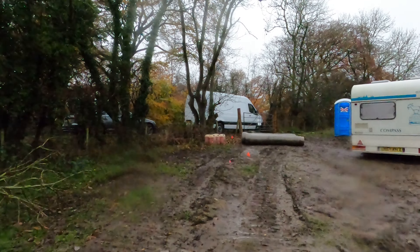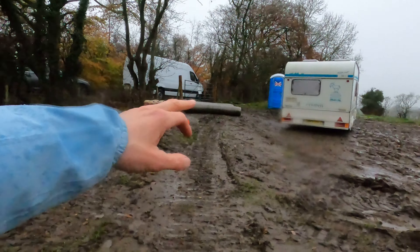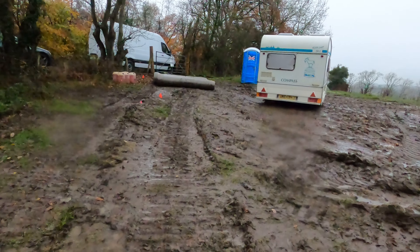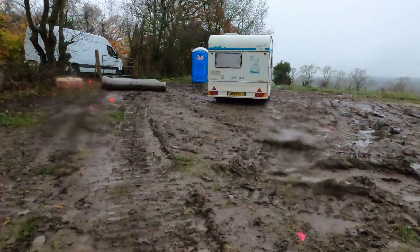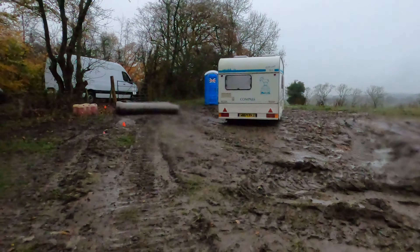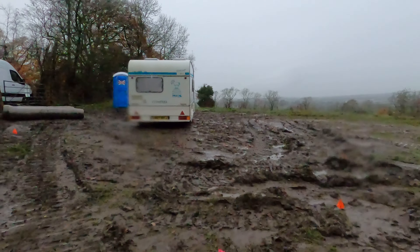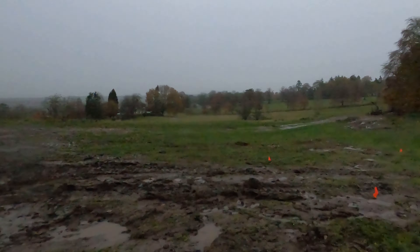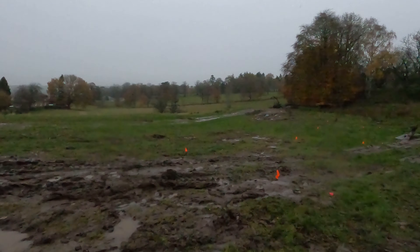As you can see here, these pipes are going to be going in under some of our trackways for the drainage, so we don't have the water running across the tracks. The caravan is for our planting team — the people who are planting the trees — so they've got somewhere to shelter from the elements.